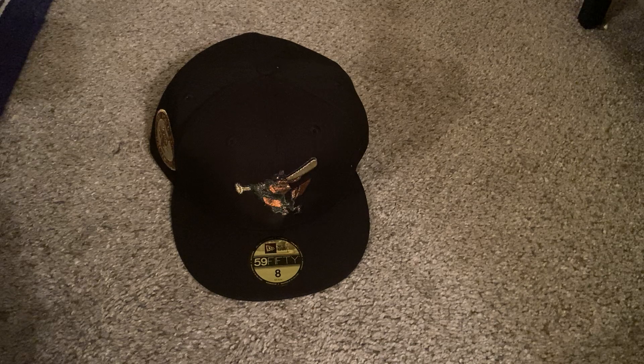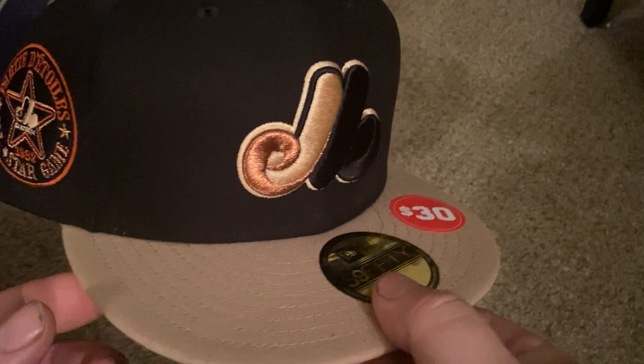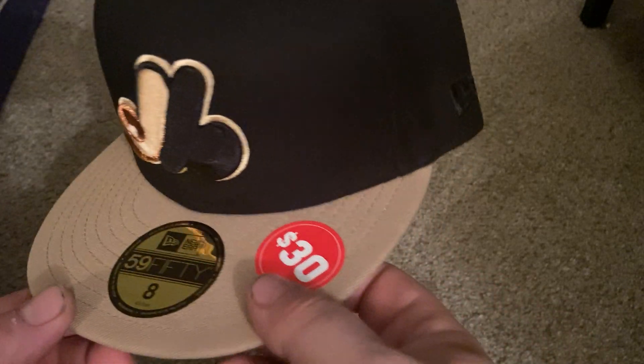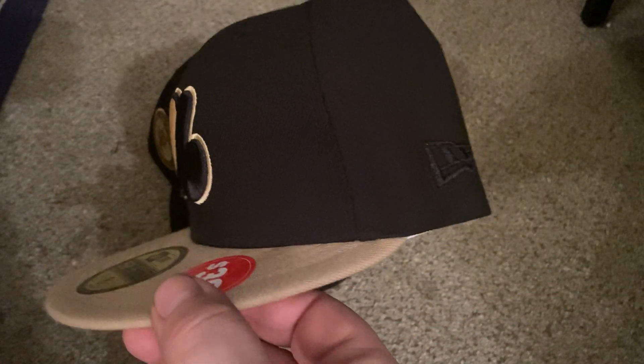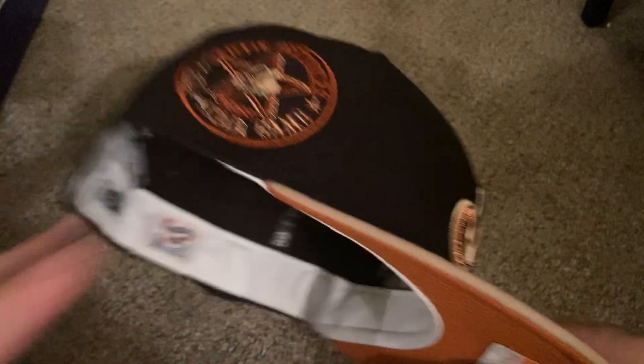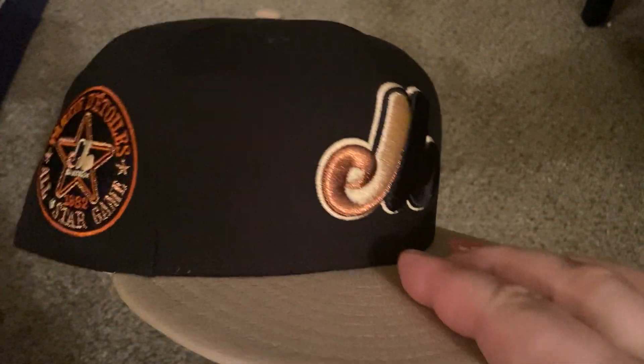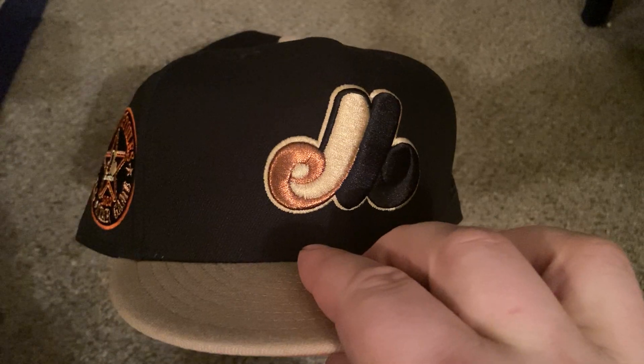Now this is the second one, and this one caught my eye out of all of them. It's the old Montreal Expos. I don't want to feed anyone wrong information but I'm pretty sure the Montreal Expos are now the Colorado Rockies, or they might be the Florida Marlins — I think they're the Rockies though.